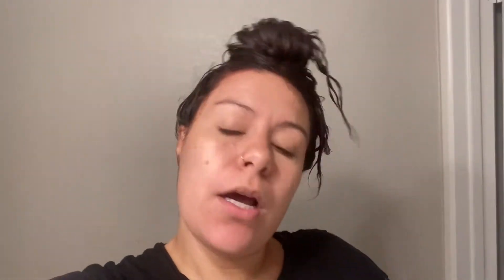It has been 30 minutes — this is what it looks like. We are going to rinse it out and then I will show you what it looks like.